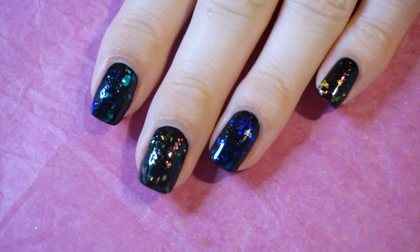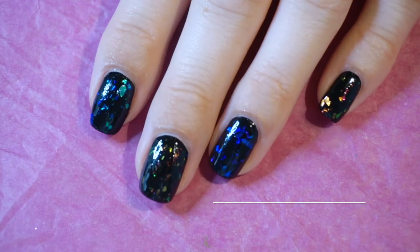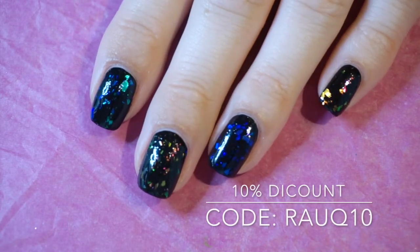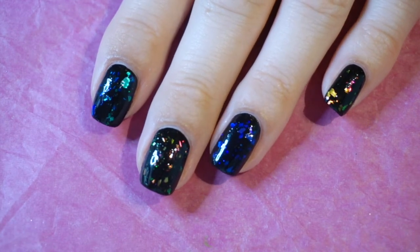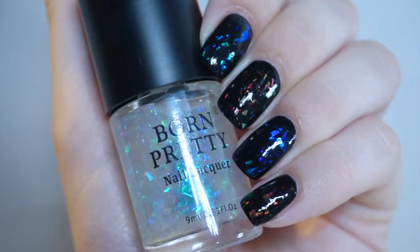I do have a discount code for you, which is RAUQ10, which gives you 10% off non-discounted items. It's not an affiliate code — it doesn't give me anything. It's just 10% off for you.